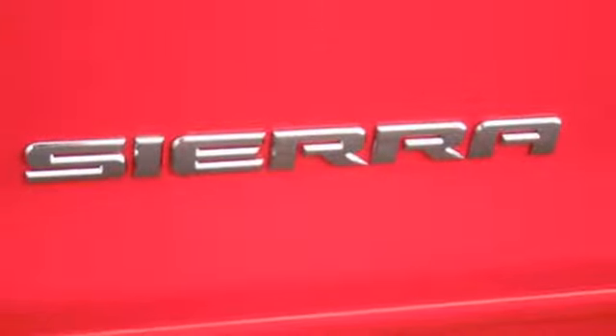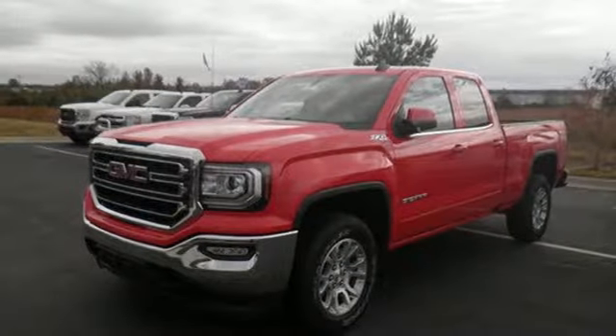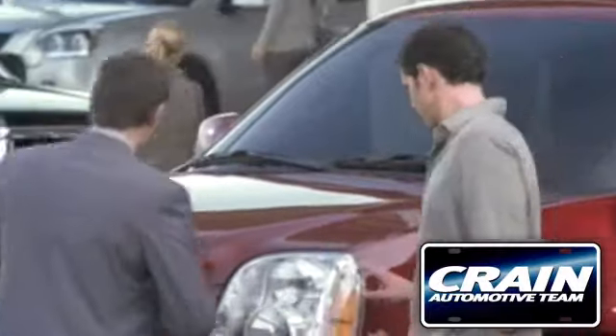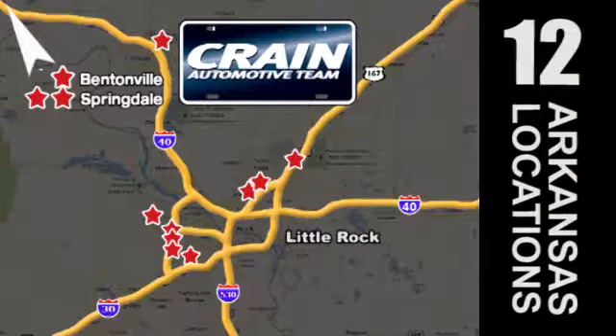Elevate your expectations of comfort, durability, and capability with this tough truck. Put it to work today. Visit us anytime at Craneteam.com. Go, go, go — Craneteam's got them, Craneteam.com.